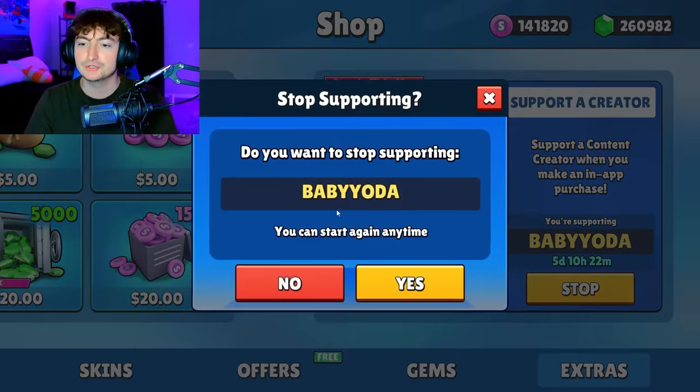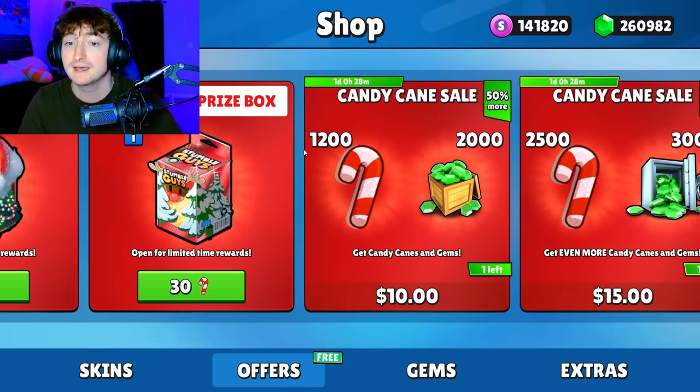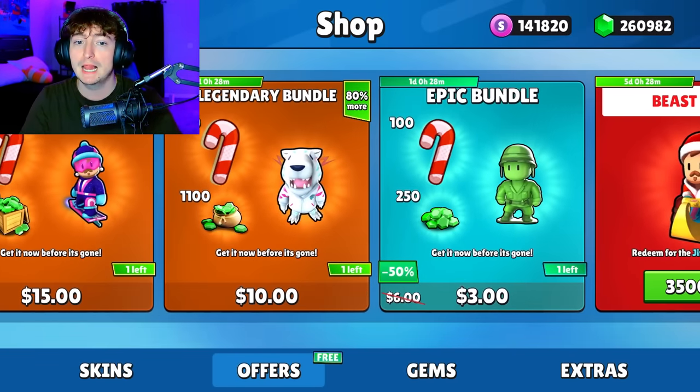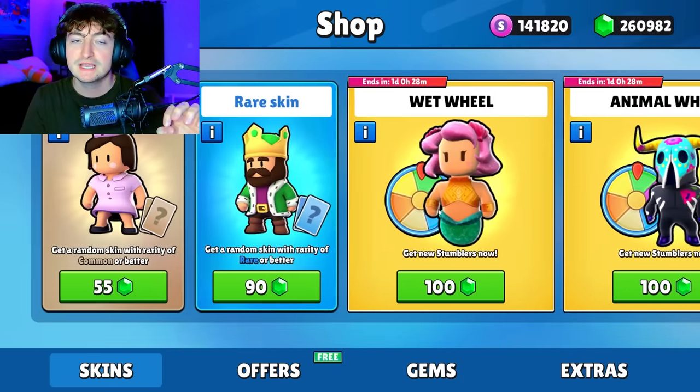If you're going to do the same, make sure you have code BabyYoda entered in your item shop because it does support me a ton. But without further ado, let's buy everything and hop into the Mr. Beast challenge event.